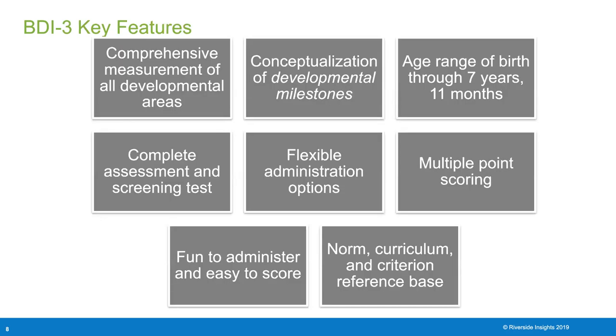BDI-3 has multiple key features. First, it is a comprehensive measurement of all developmental areas and conceptualizes developmental milestones, meaning it hits on all the major parts of a child's development. It has the largest age range of developmental assessments, going from birth to age seven years, eleven months. It is available in both the complete assessment and screening test, and has multiple flexible administration options with structured item types.